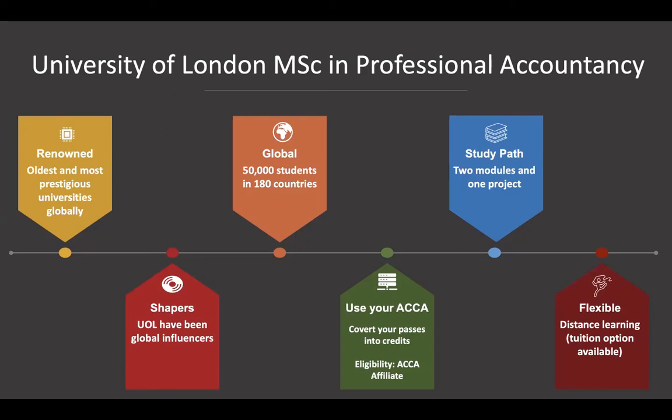The plus side of getting a degree from the University of London is that it's a very renowned university — one of the oldest and most prestigious universities across the world. A lot of thinkers and global influencers have come out of this university. It's a global university with 50,000 students in 180 countries.